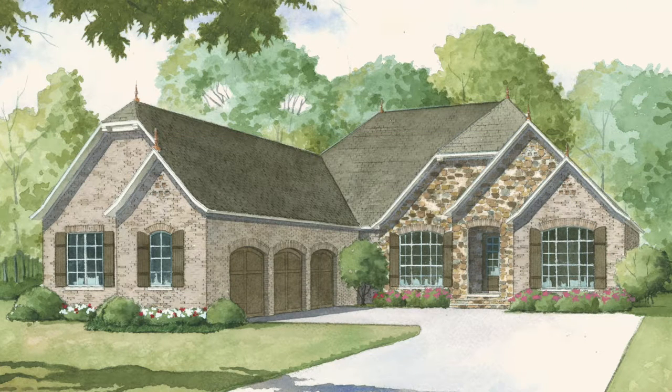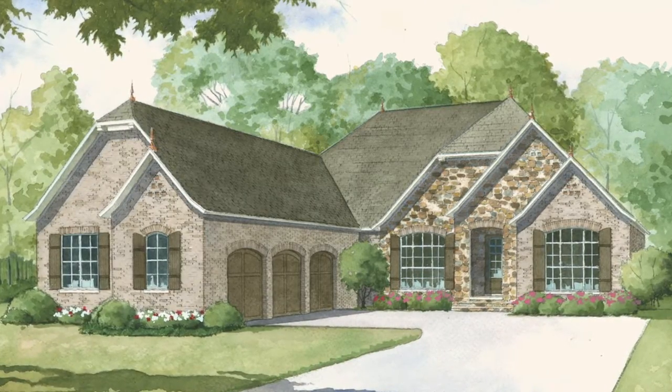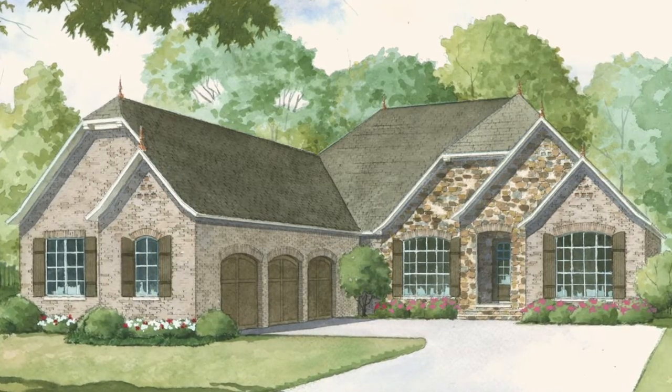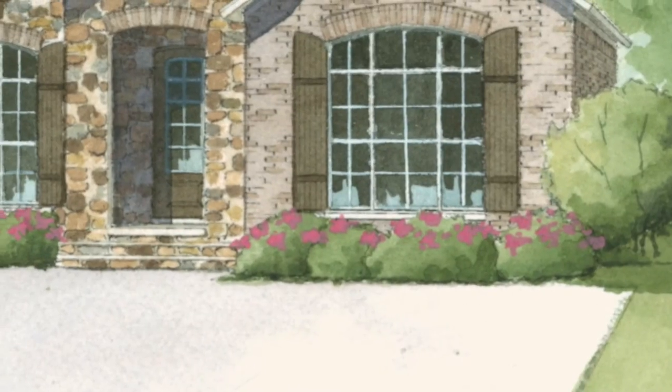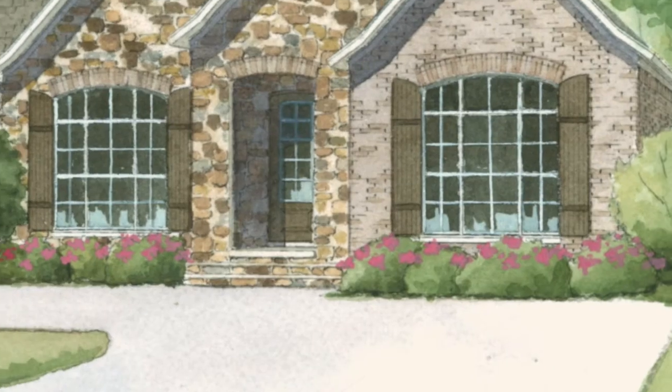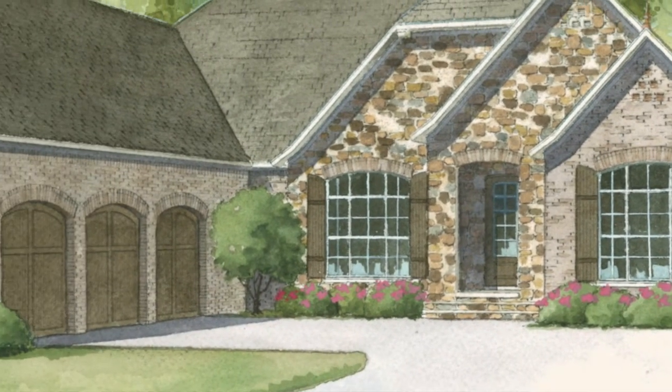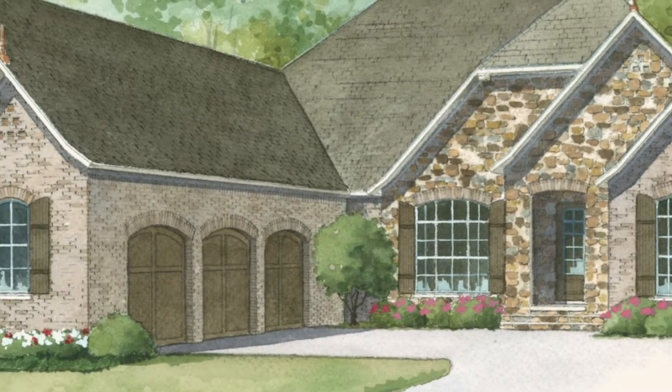Today I will take you through MEN 5002 Huntcliffe Manor. This European style home is included in the exclusive Michael E. Nelson collection. This home offers a total living space of 4,035 square feet and features four bedrooms and three and a half baths.